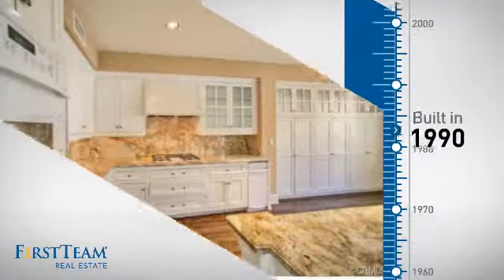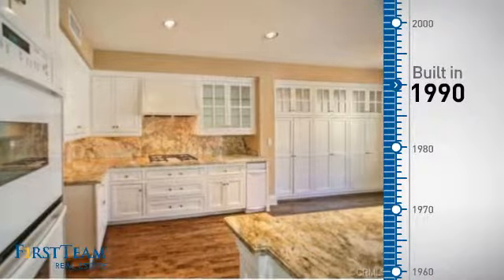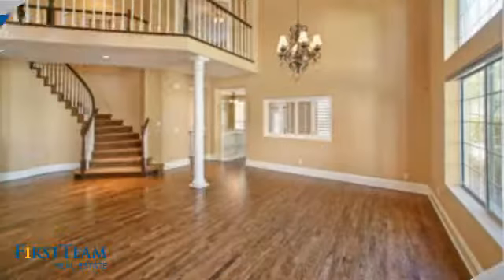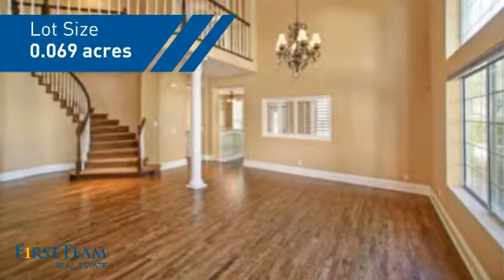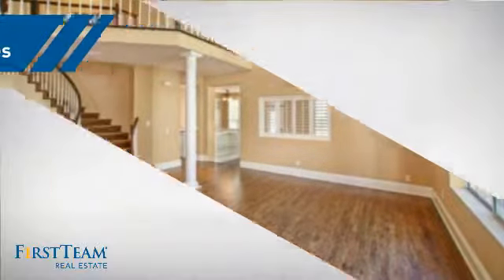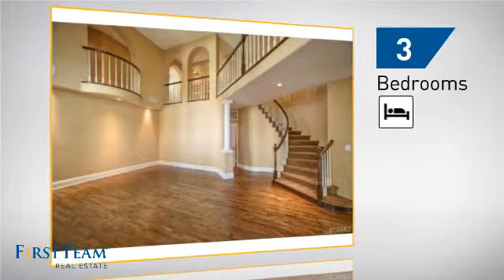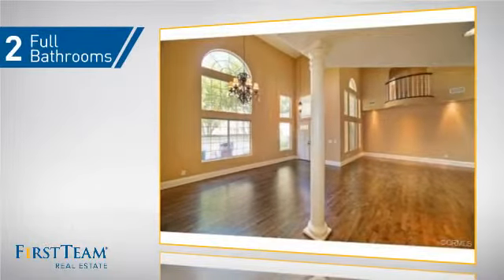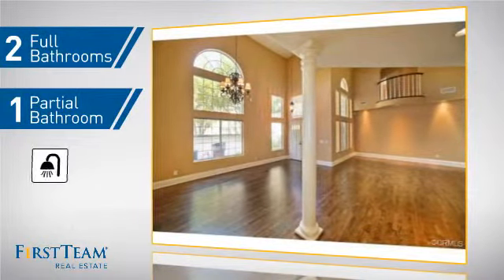This property was built in 1990 and features over 2,500 square feet of space, giving you a spacious layout to play host or kick back and relax after a long day. Inside you'll find three bedrooms so everyone has a private space to come home to, as well as two full bathrooms and one partial bathroom.